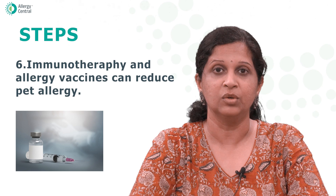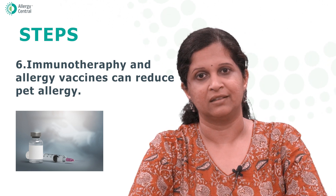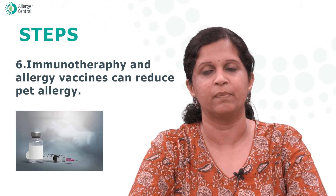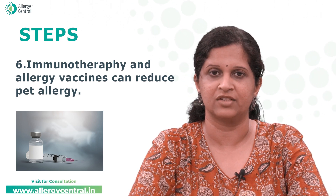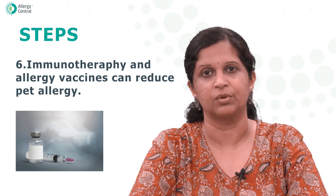Number six: immunotherapy or allergy vaccines. Immunotherapy can help desensitize your immune system to pet allergen over a period of time. Consult with your doctor to see if this treatment would be right for you.